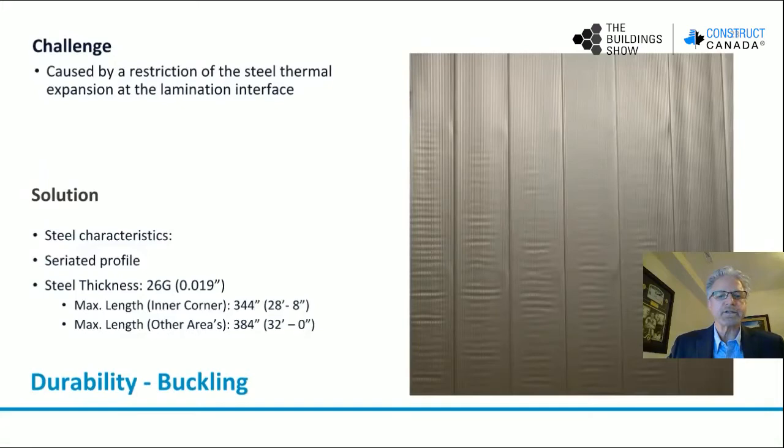Another challenge with insulated metal panels is buckling. This is caused by restriction of steel thermal expansion at the lamination interface. Manufacturers will, in the manufacturing process and design stage, consider introducing profiles to the steel and restricting the length of panels, based on the gauge thickness and colors of the panels desired by the consultant for the project.